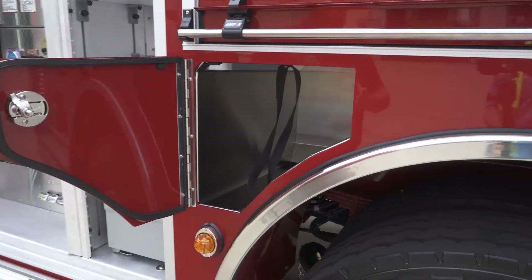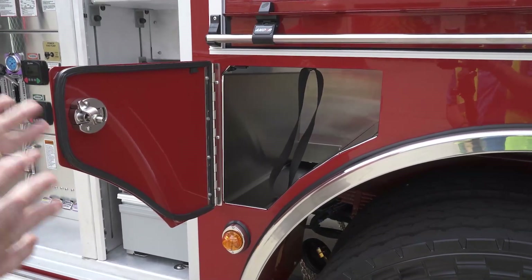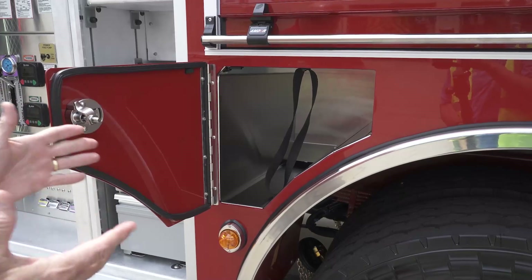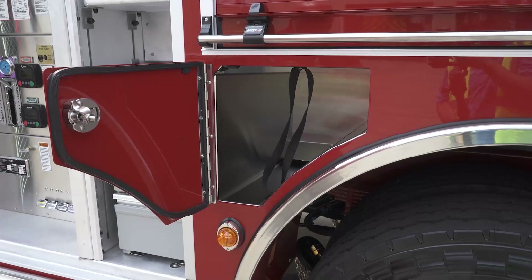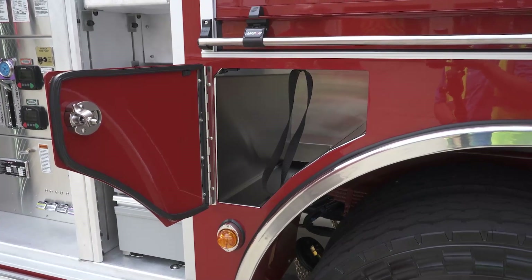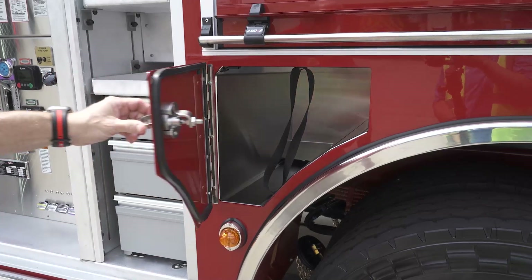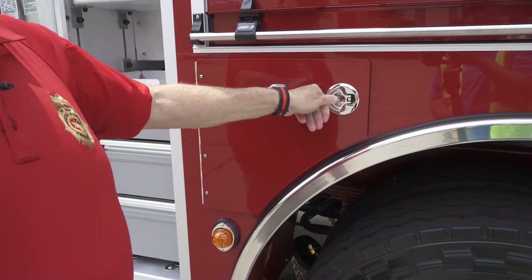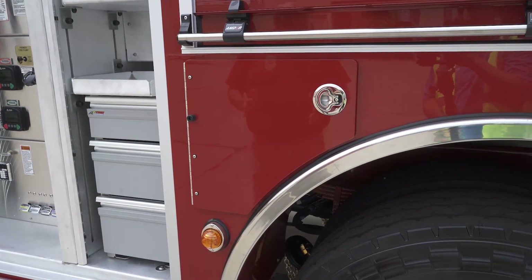We don't want any wasted space on our trucks. This is my truck committee supporting our objectives — this is where they're going to store the air pack for the driver. Because we cut down the seats to make the cab more functional, we're able to use this space. No wasted space in this apparatus is the goal — very compact and user-friendly packaging.